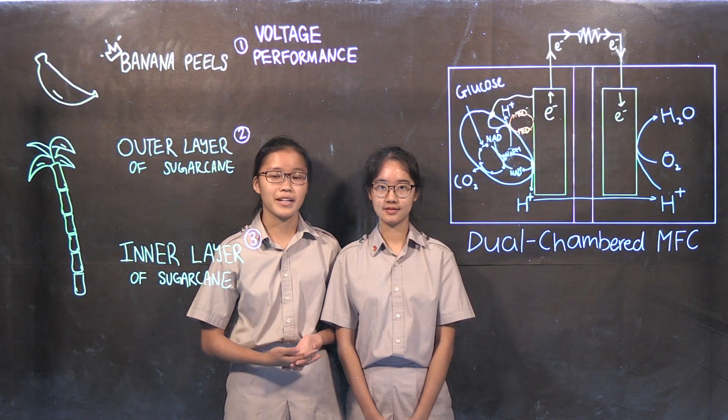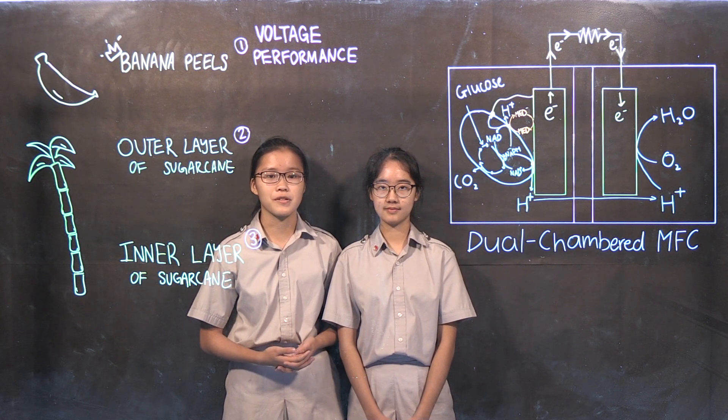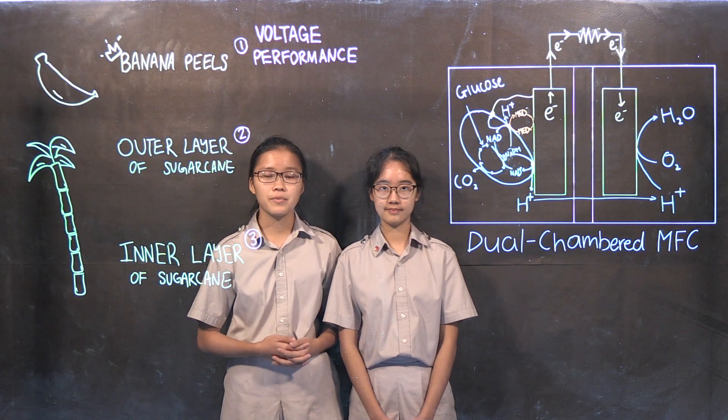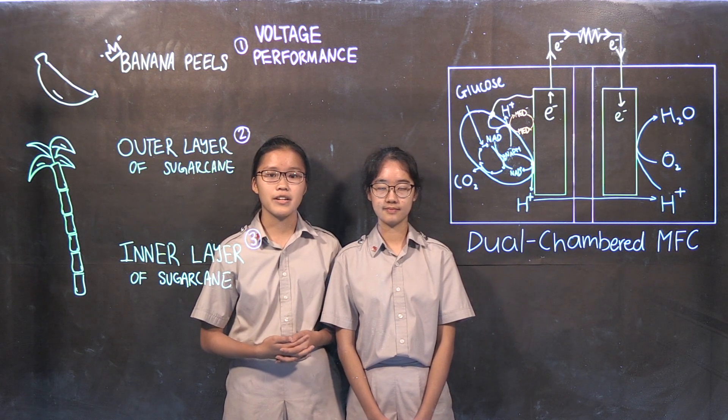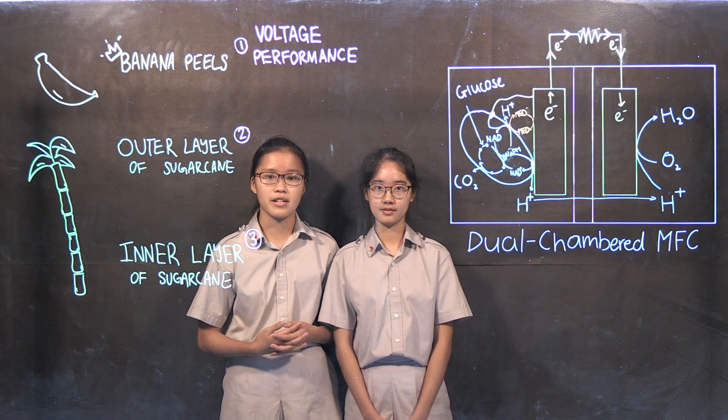Did you know that food waste can be used to combat climate change? Research has shown that food waste can be used to power renewable sources of energy. Hi, I'm Genevieve Ho and this is Emma Tan. We're from National Junior College, Singapore, and today we'll be talking to you about microbial fuel cells and using food waste as a sugar source in MFCs.